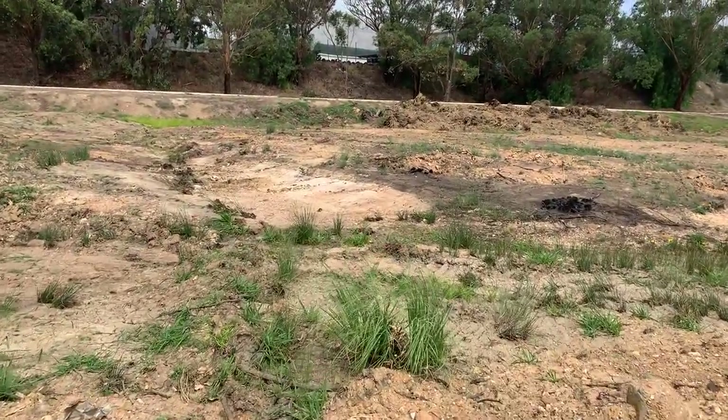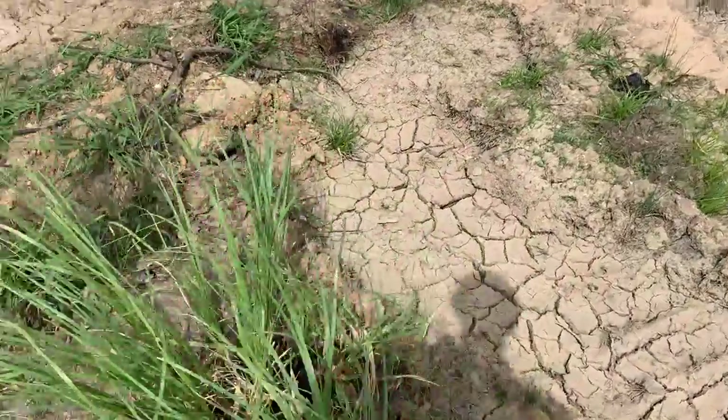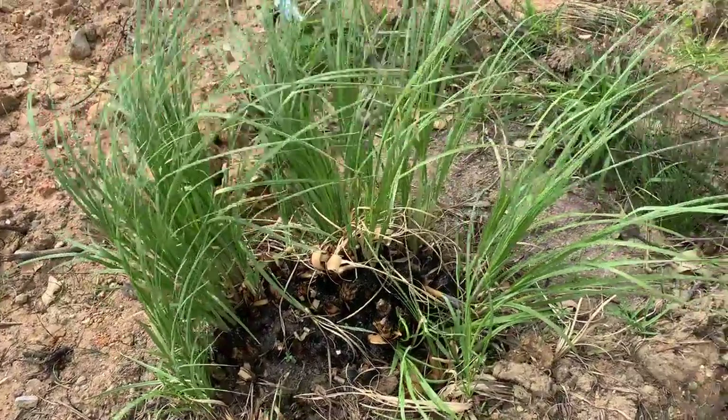Some of the plants are starting to come back — all these grasses here, like this beautiful grass. You can see that it did get burnt, but it has come back.